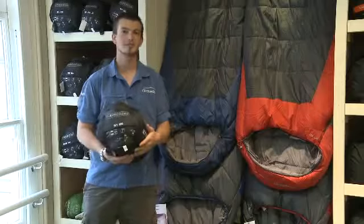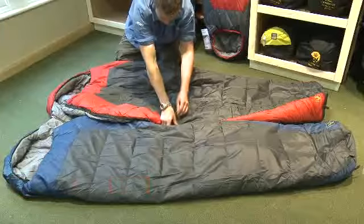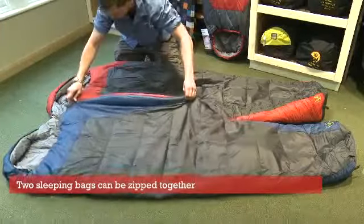The Ayacucho range of sleeping bags comes with a full length zip, which is available on either left handed or right handed, and this allows users to zip two of the sleeping bags together.